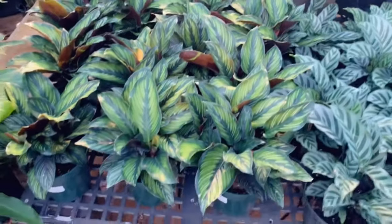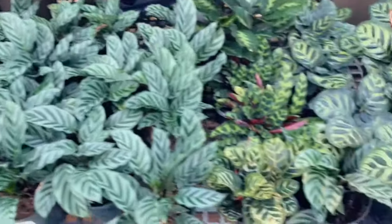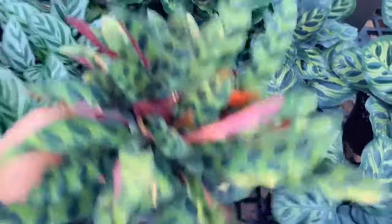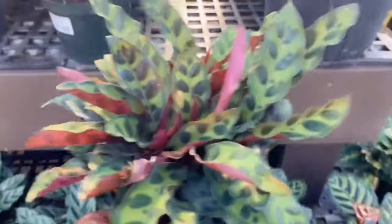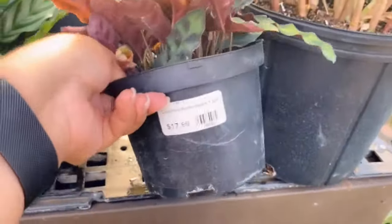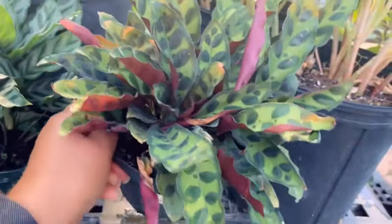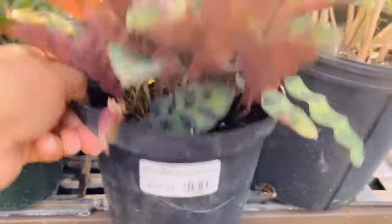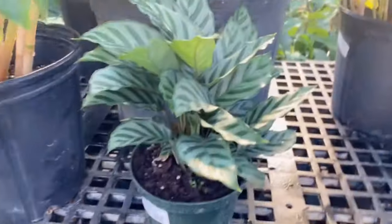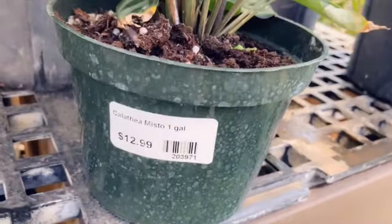And then they have all the calatheas back here together — they're so beautiful but they're so finicky. I've been wanting one of these rattlesnake calatheas, and I'm afraid because every time I get one and take it home it starts acting up, closing its leaves and not standing up as pretty as it does in the nursery. $17.99 for that. I have this one right here but it's not doing so great — that's the calathea misto, $12.99.